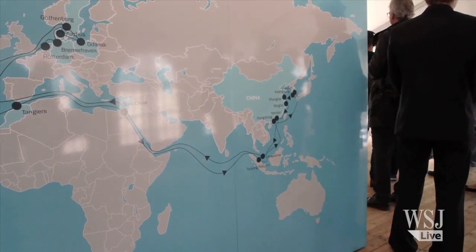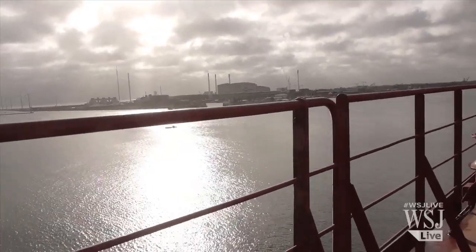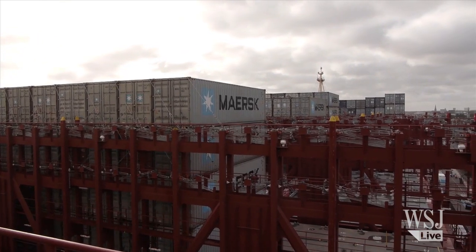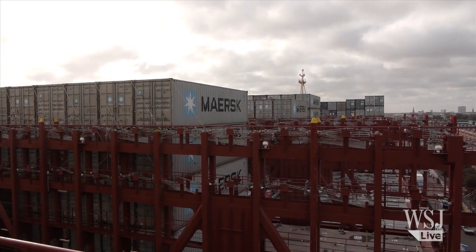The Maersk Majestic will travel from Asia to Europe, passing through the waters off the coast of Africa — a luring prize for pirates — but the captain says he is not worried about a potential attack on the ship.